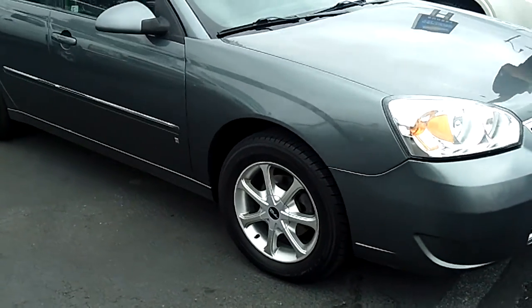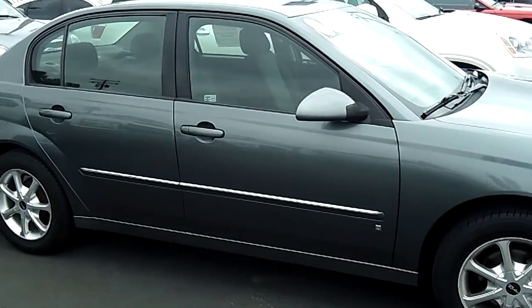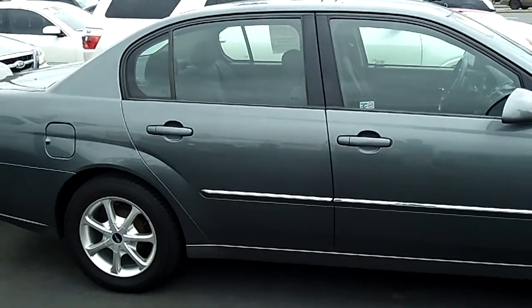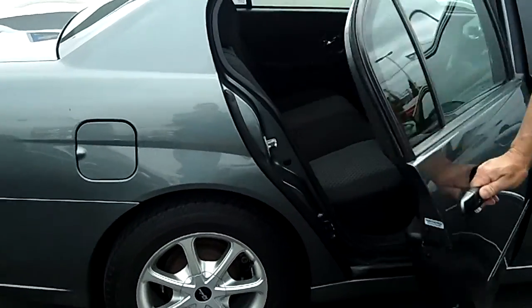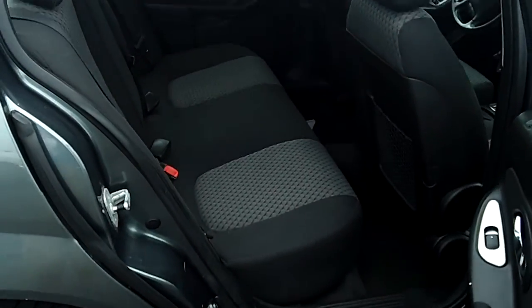This is an absolutely gorgeous Malibu that gets great gas mileage. It's a V6 car, gets over 30 miles per gallon, and has room for five. Super comfortable car, nice big back seat, lots of trunk space, the tires are like brand new, there's no dings or dents. The body and paint are flawless.